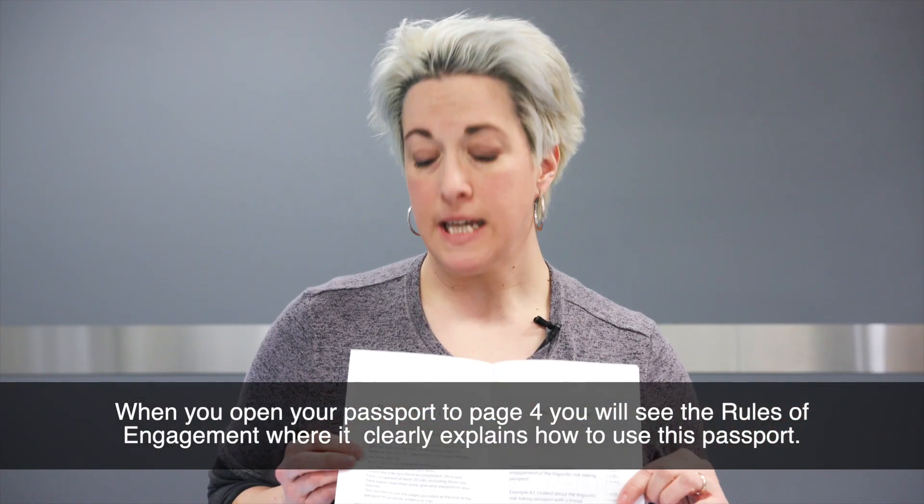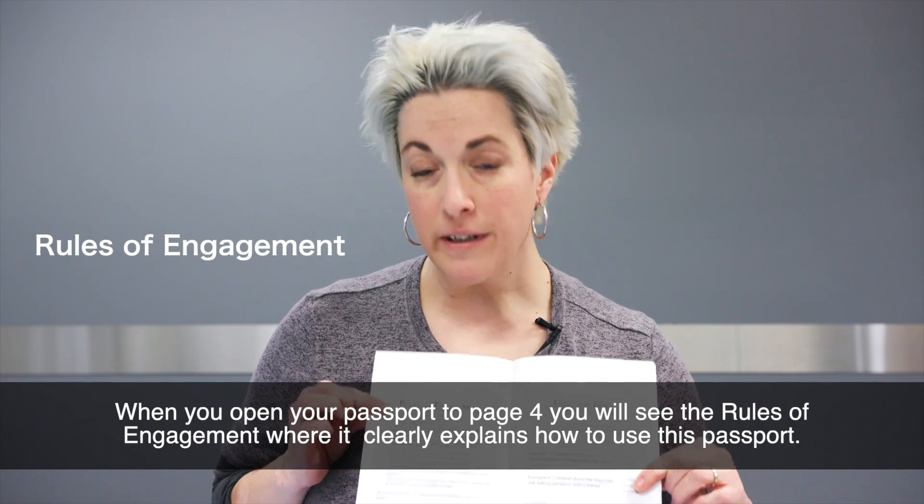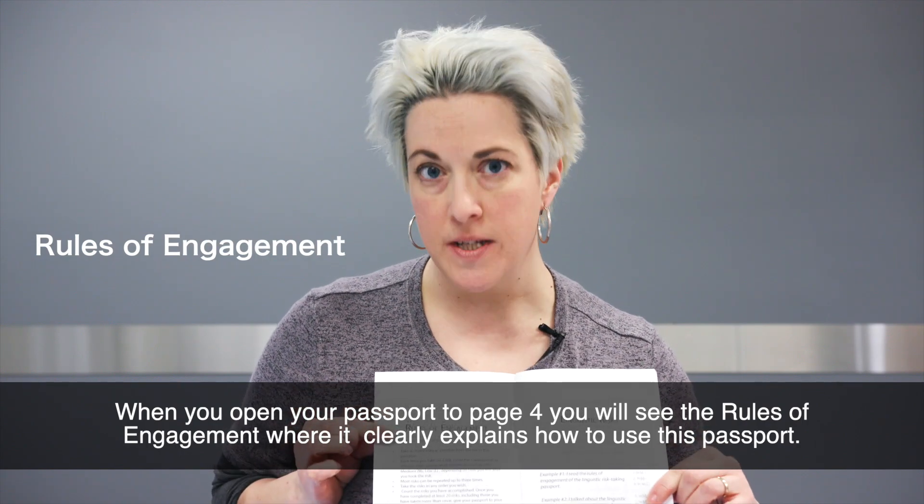When you open your passport to page 4, you will see the rules of engagement, where it clearly explains how to use this passport.